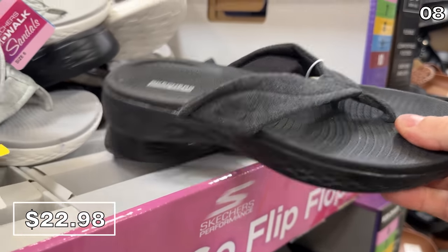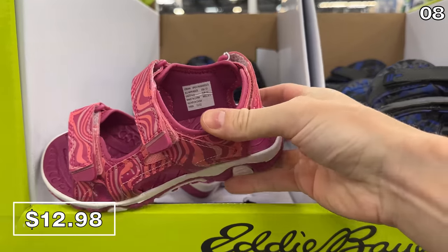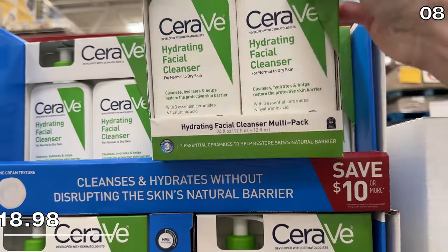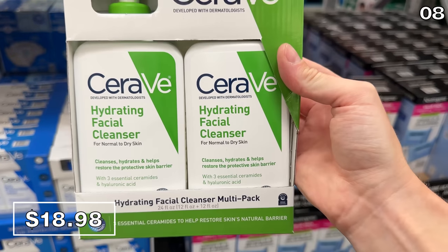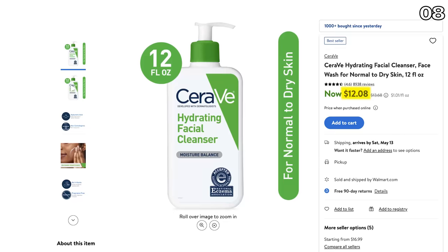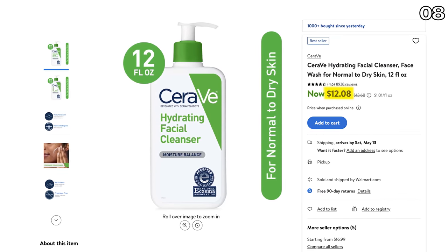Skechers On The Go flip-flops are $23 in black or white, and Eddie Bauer kids' sandals are $13. Those are some solid brand name bargains. Moving to another big brand in the skincare world, a two-pack of these cleansers at $19 is a great deal, considering one of these on its own costs more than $12 at Walmart.